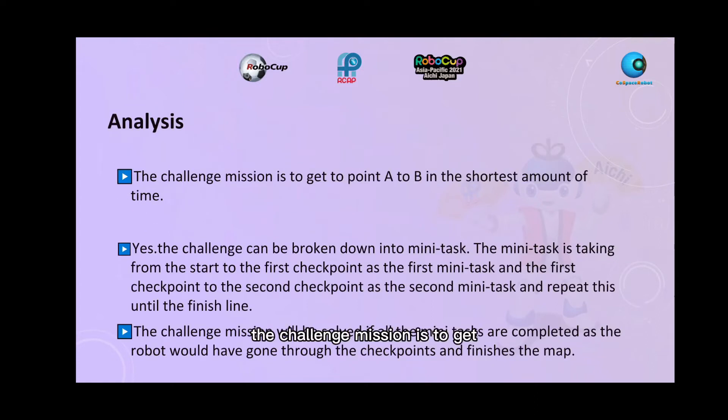The challenge mission is to get from point A to B in the shortest amount of time. The challenge can be broken down into mini tasks: the first mini task is from the start to the first checkpoint, then from the first checkpoint to the second checkpoint, and repeating this until the finish line. The challenge will be solved if all mini tasks are completed.